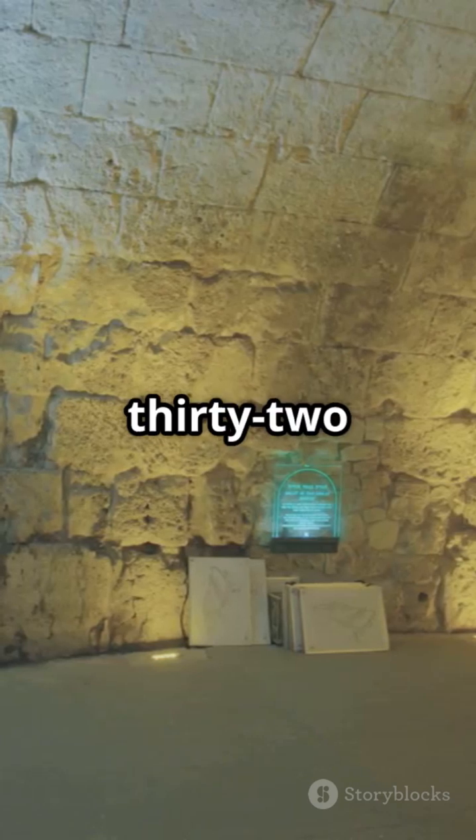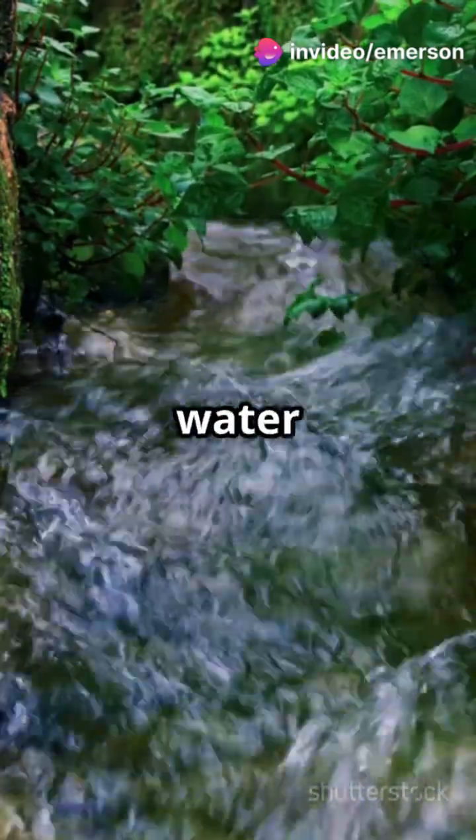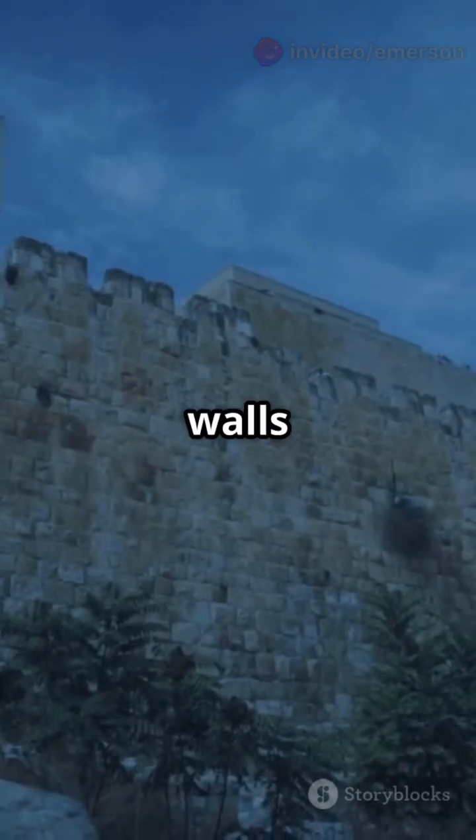2 Kings 20:20 and 2 Chronicles 32 tell us King Hezekiah built a tunnel to bring water into Jerusalem before the Assyrians attacked. The Gihon Spring, Jerusalem's only water source, was outside the city walls. Vulnerable.